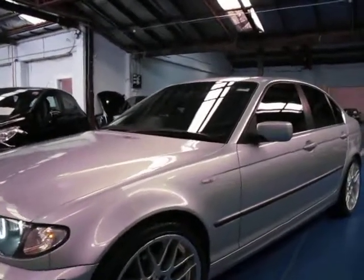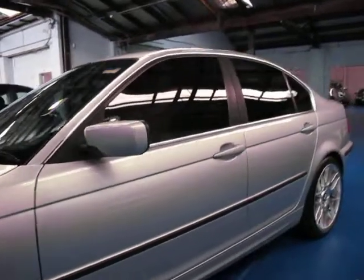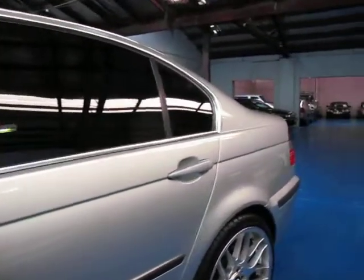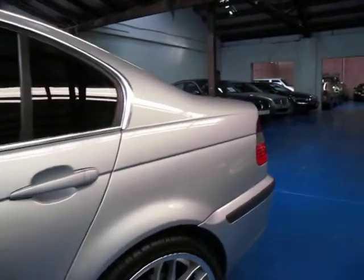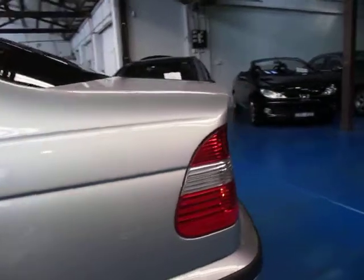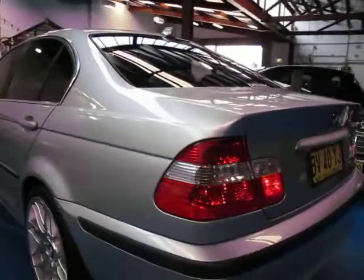So if you are looking for a 3 series of this sort of vintage, please give us a call — you're certainly not going to be disappointed. It drives very well, and with those extra bits and pieces which would have cost quite a bit of money, I think it makes it very good value. We're the Old Timer Centre, located in Marrickville, and I look forward to hearing from you.